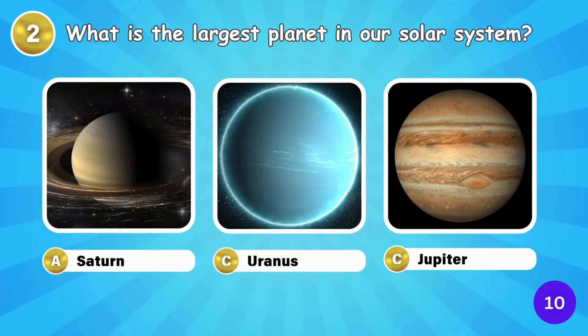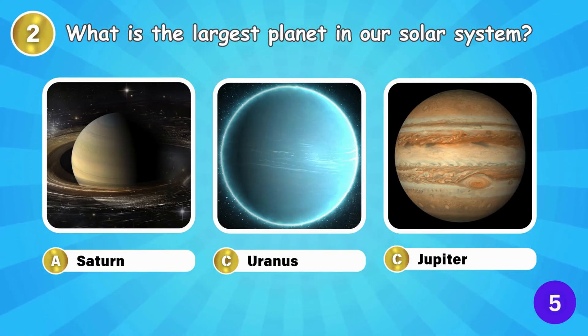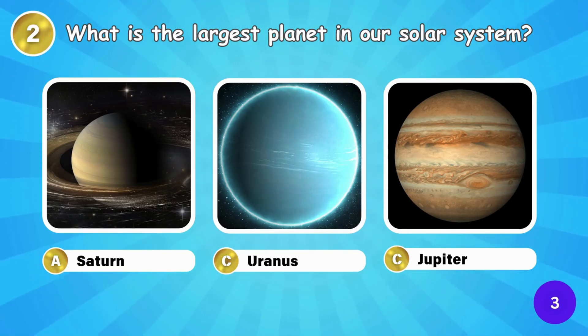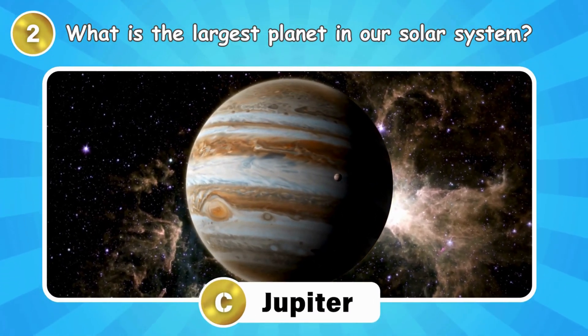What is the largest planet in our Solar System? Jupiter is the largest planet in our Solar System.